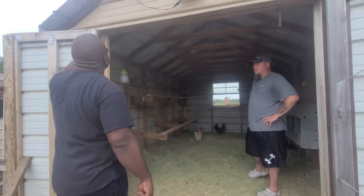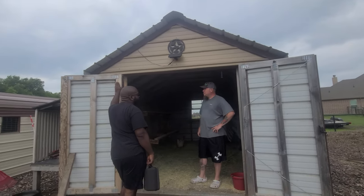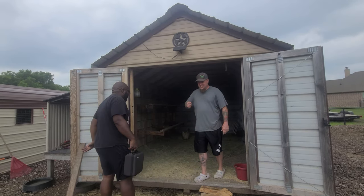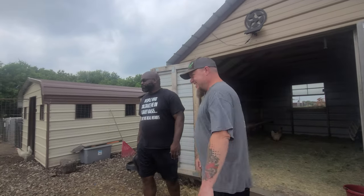He bought one of these coops from one of the roadside stands — not a big box store. He was passing by, needed a coop, and didn't have time to build one. They passed a bunch of those roadside coops on the way there.